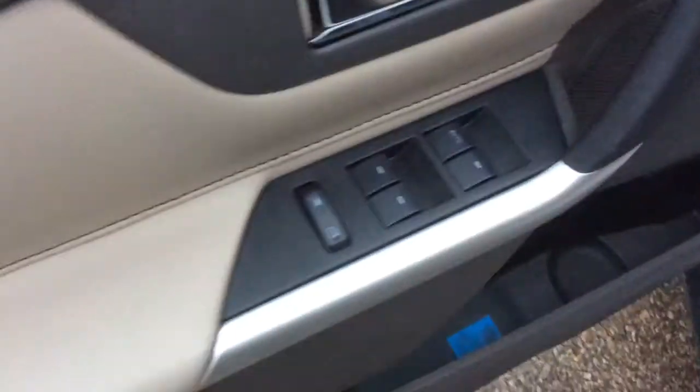Let's take a look inside here. We do have the keypad entry too if you don't have your key on you. Power windows, door locks and power mirrors, with a window lock here. There's also a light in that door handle there so you can see it at night.